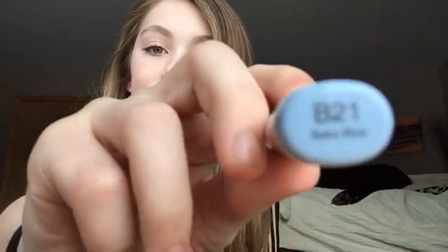Then I got some Copics. I got neutral gray which is N2, baby blue which is B21, soft violet which is BV11, cadmium yellow which is Y15, grass green which is YG17, sepia which is E37, brick beige which is E31, lemon yellow which is Y13, and last but not least, soft sun which is E21.